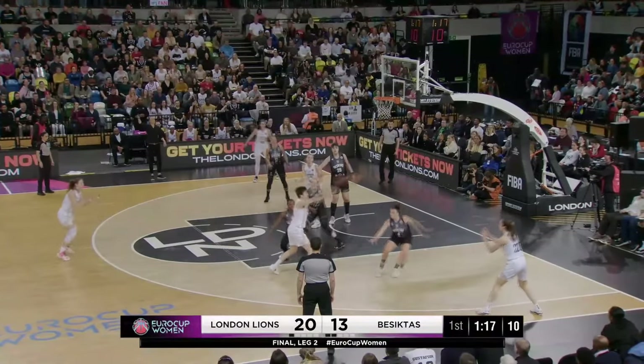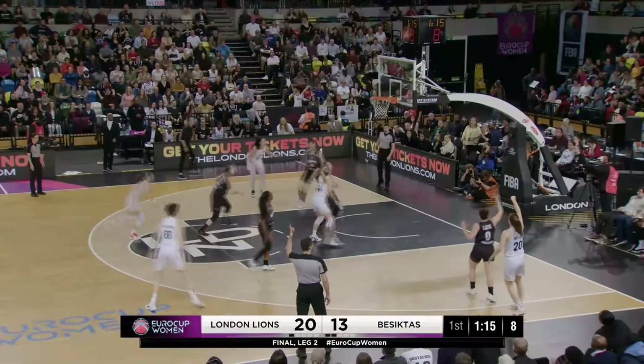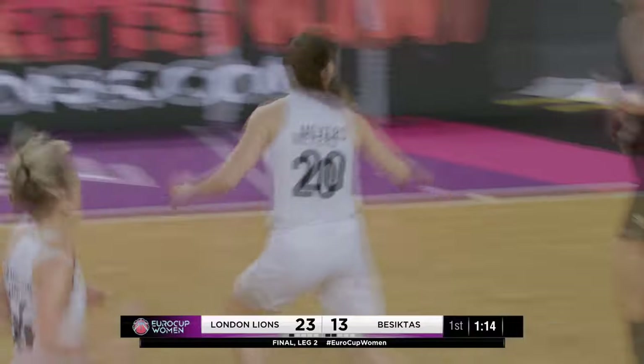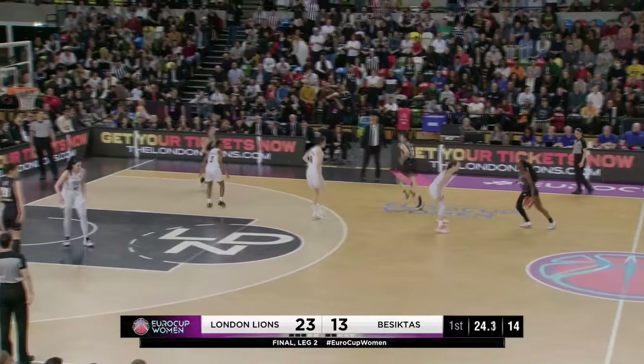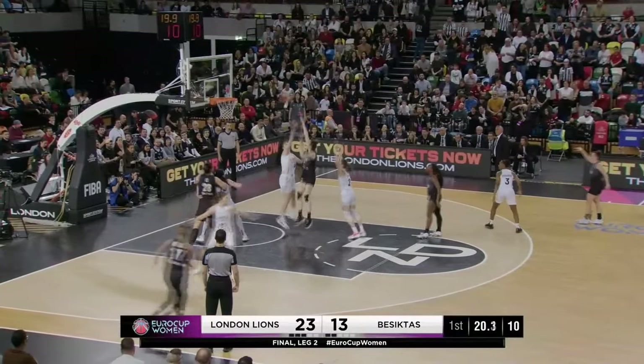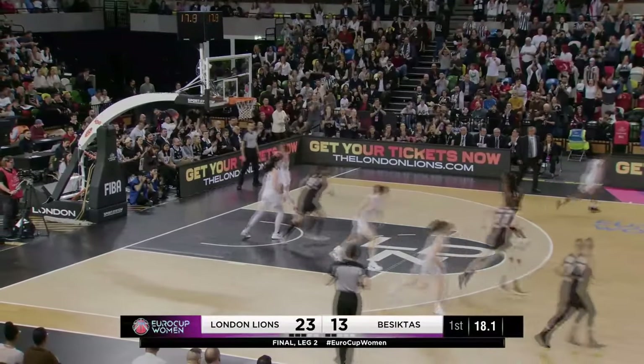Samuelson finds a seam to attack, shot clock down to nine, three ball goes up and it's good — Abby Myers. London certainly playing more physical basketball in this second leg, Bairam inside off the right hand — beautiful play.